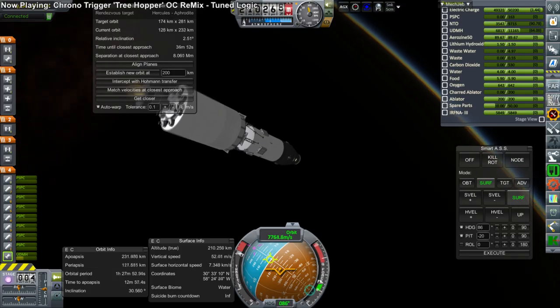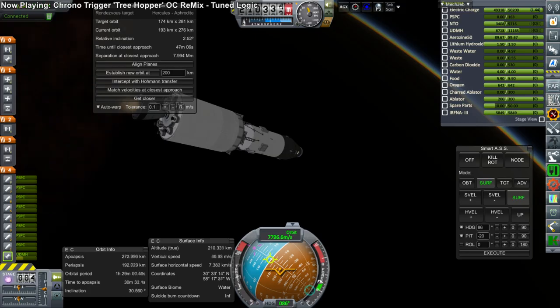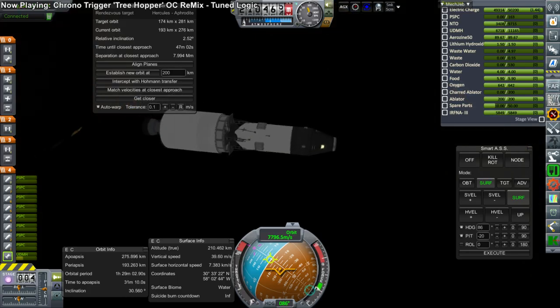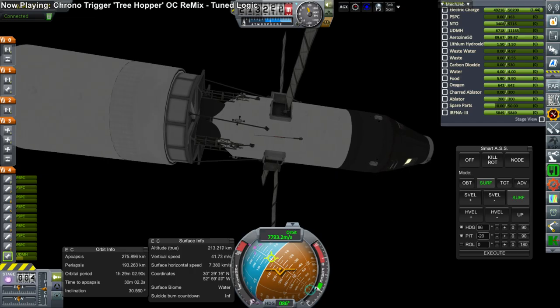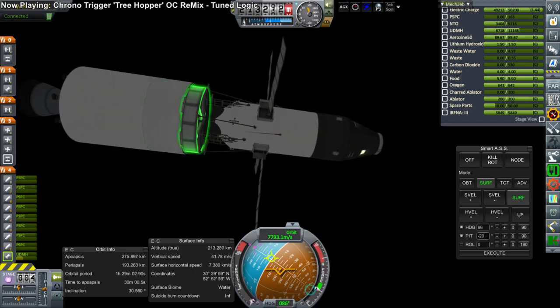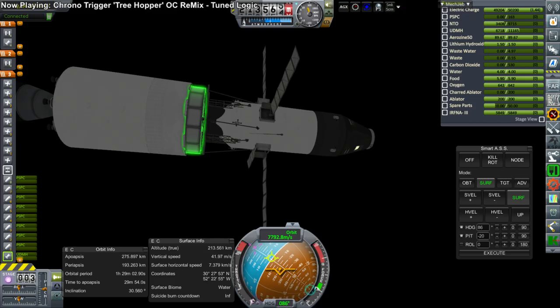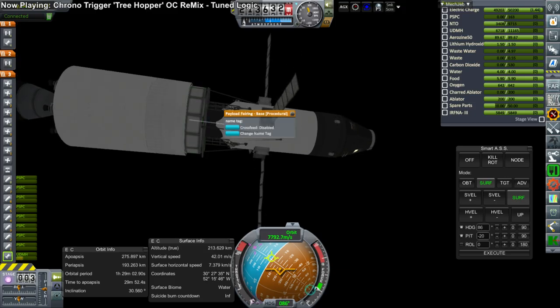Here we are making orbit with the final stage of the Bluebird rocket. Unfortunately that engine cannot relight so we had to abandon it. But at this point the mission hit a snag — the lander pod was caught on the decoupler and therefore could not be used.